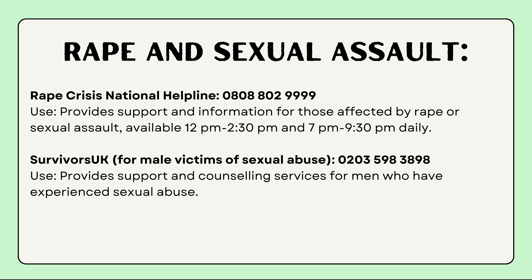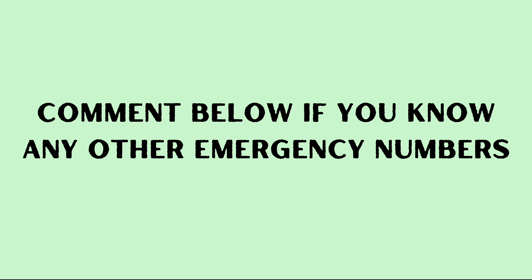The final category is rape and sexual assault. Hopefully nobody has to call these numbers, but the Rape Crisis National Helpline is available — it provides support and information for all those affected by rape or sexual assault. Their hours are 12pm to 2:30pm and 7pm to 9:30pm daily. There is also Survivors UK, with a specific number for male victims of sexual abuse, providing support and counseling. If you know any other emergency numbers I may have missed, please comment below. Stay safe, stay healthy, and save all of these contacts in your phone so you have them handy.